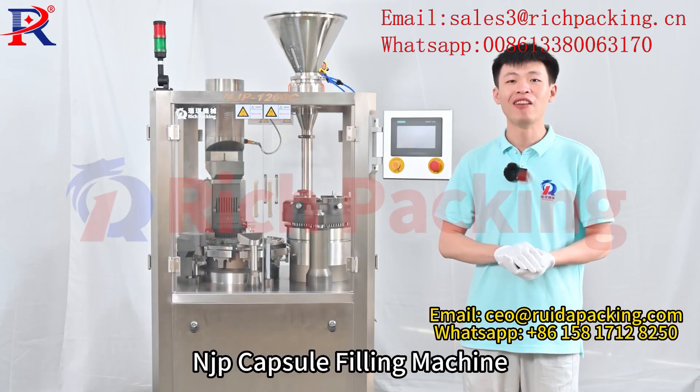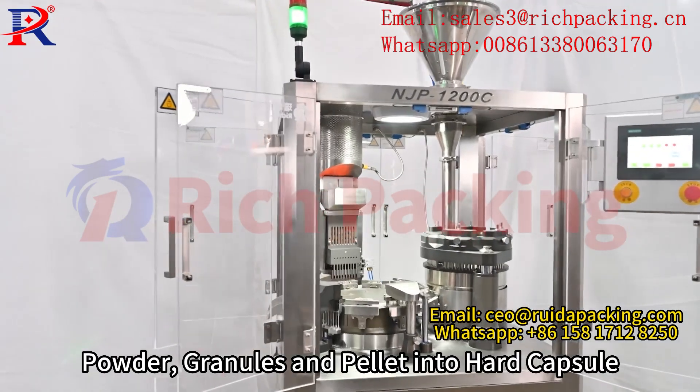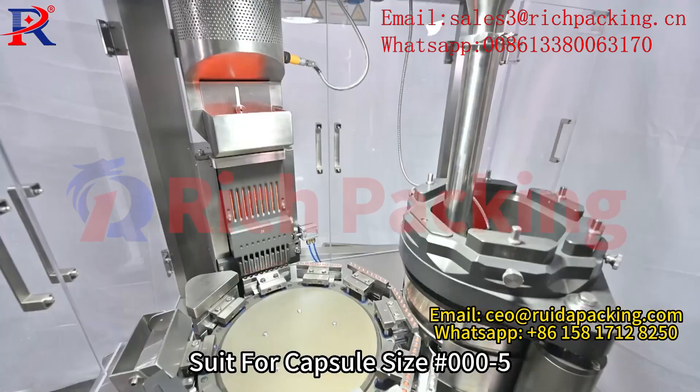Hi there, today we bring you our NJP capsule filling machine. It can fill powder, granule and pellet into hard capsule. Suitable for capsule sizes 00 to 5.